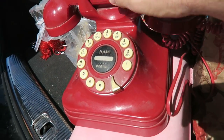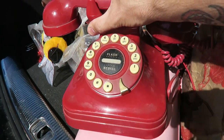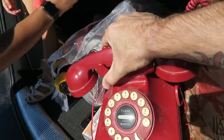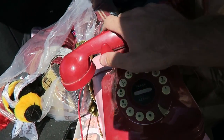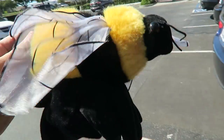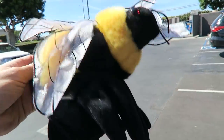I grabbed this retro phone. It looks like a rotary phone but it's just a push dial — it's a reproduction. This is going to go for about 20, 25, maybe 30 bucks. It's a little heavy though, so we'll see what we can do on this. I might lose on some of these, but at least I'm going to learn. A little bee hand puppet — that's going to go for 15 and it's going to cost next to nothing to ship.